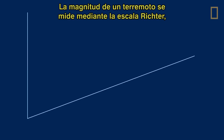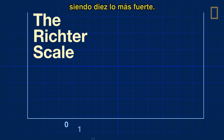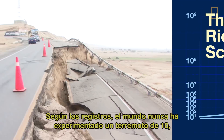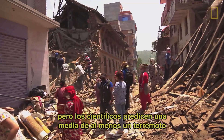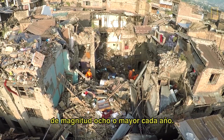The magnitude of an earthquake is measured using the Richter scale, which runs from 0 to 10, 10 being the strongest. Every whole number increase on the scale means 10 times more ground motion change. In recorded history, the world has never experienced a 10 on the Richter scale, but scientists predict an average of at least one major quake of magnitude 8 or higher every year.